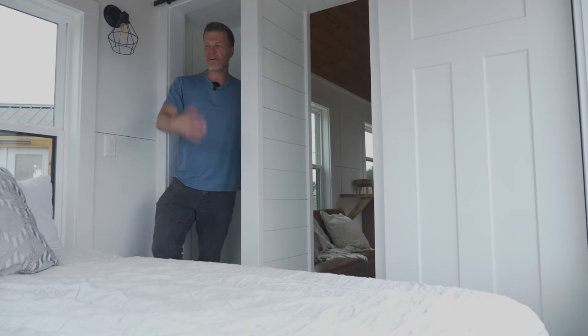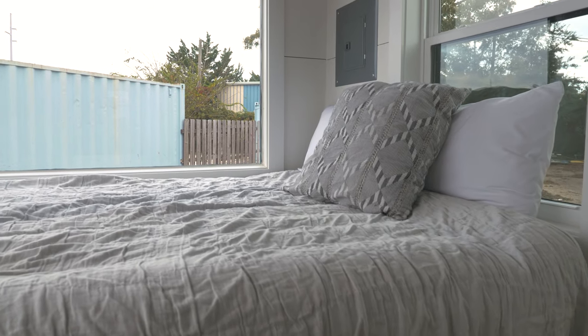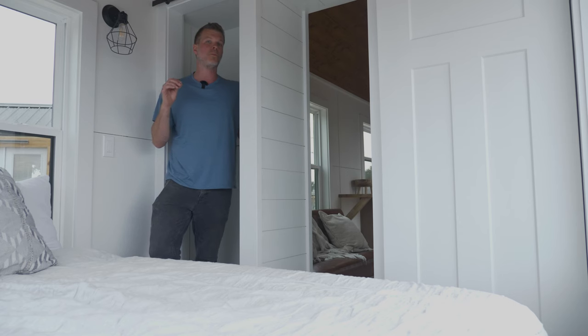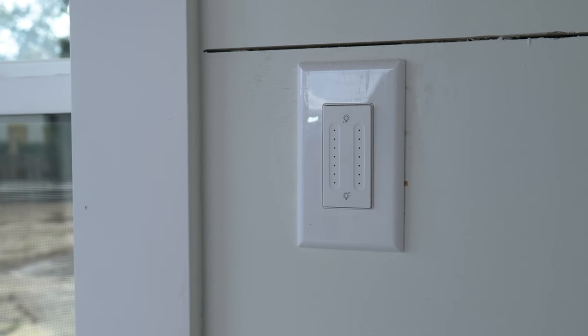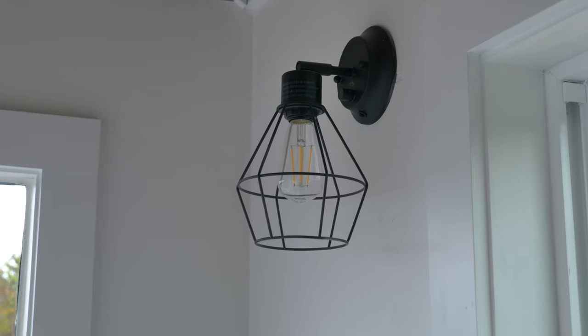This is the bedroom area. We have this staged for a queen size — you could go all the way up to a king, or do a full or twin, it just depends on what you need. The smaller the bed, obviously the more room you have. This tiny house also comes with what we call a sconce package. Since this is a separate area it has a separate light switch, so you can turn on just the sconces above the bed.